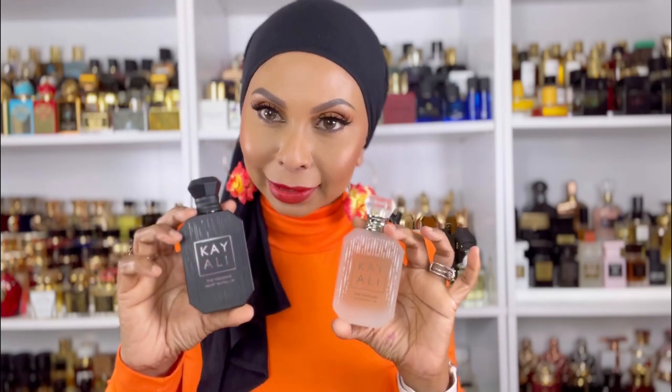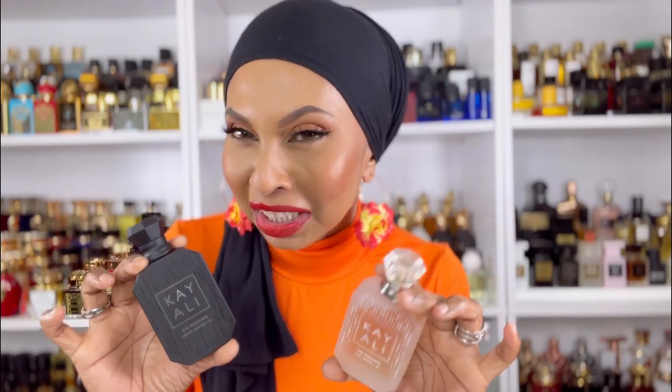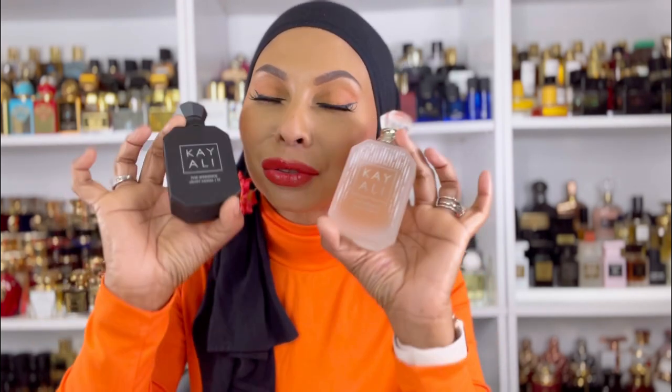I have a dedicated review on these two as well. This was sent to me as PR — this is from Kayali and this is the Wedding Collection. I have a dedicated review so I'm not going to go too much in depth, but I absolutely love it. I love the sandalwood in this as well. It's limited edition so I'm going easy on it. I don't want to waste it because I don't know when it's going to come back, but if it becomes permanent I'll start going ham on it.